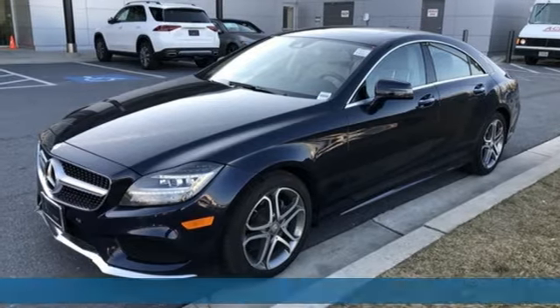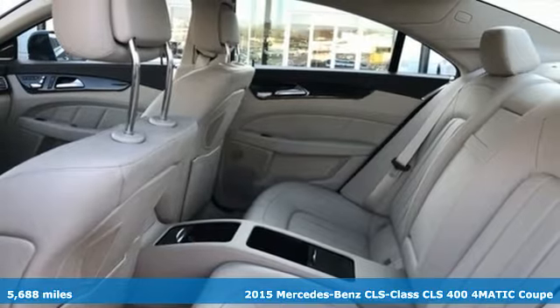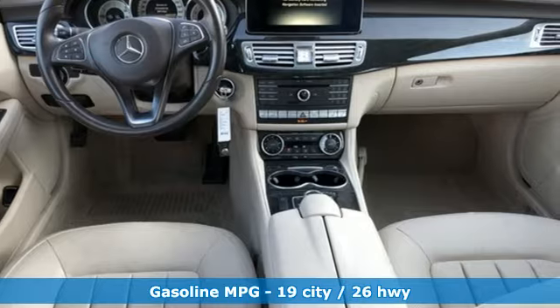It's a 2015 Mercedes-Benz CLS. Sculpted, muscular, aggressive. This amazing luxury four-door coupe is without a doubt a treat for the eyes.